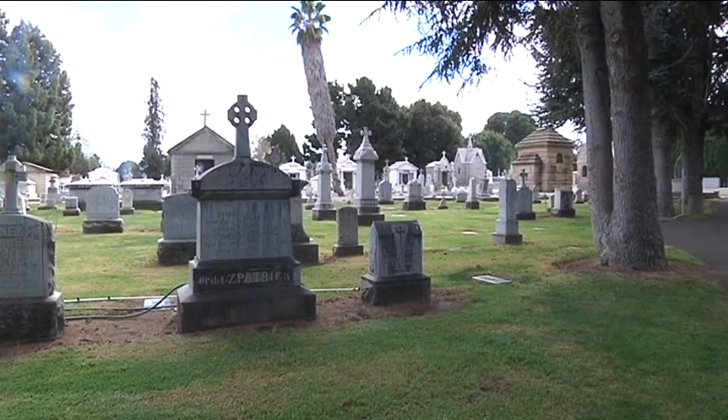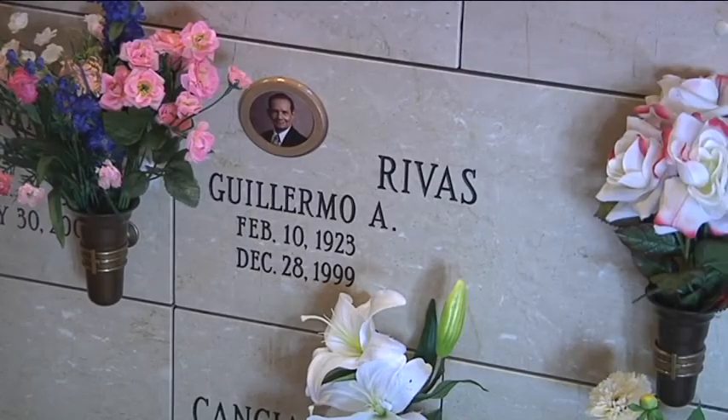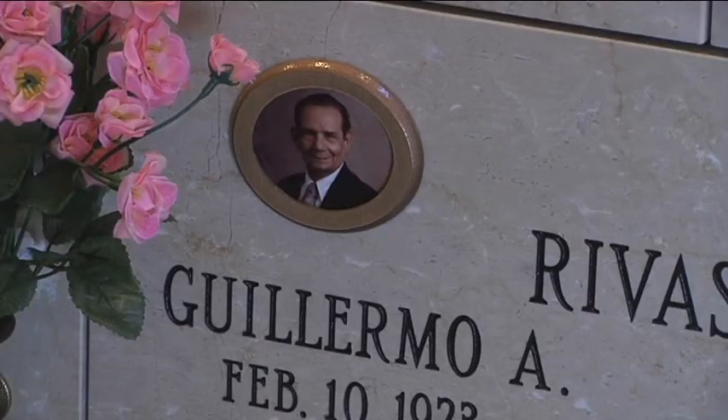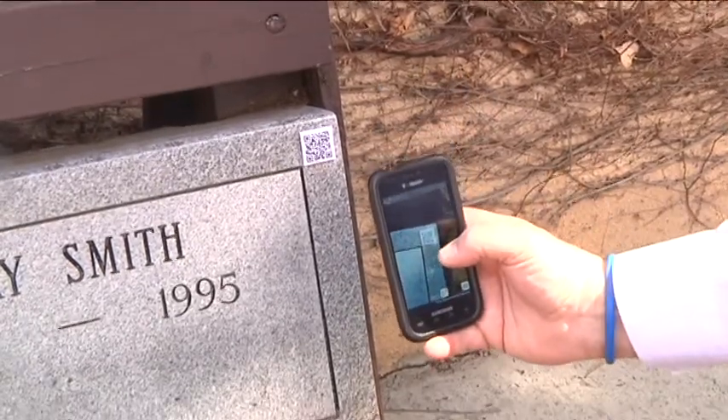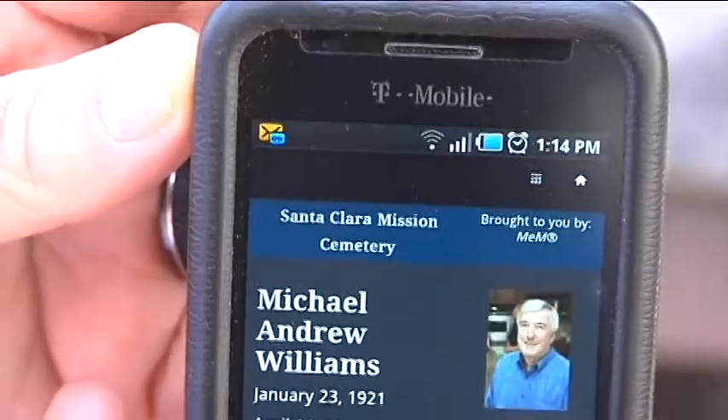When you think of a cemetery, you don't think of technology. The ability to add ceramic tile color pictures onto grave markers and headstones was the last new thing to come to cemeteries. Mobile technology, which is slowly changing everything, is now transforming the way loved ones are memorialized.